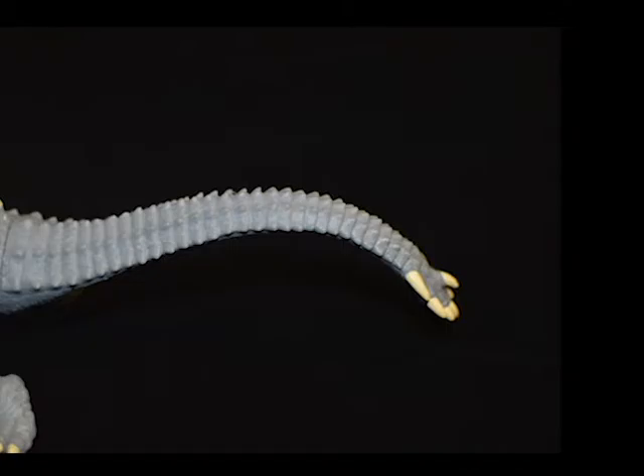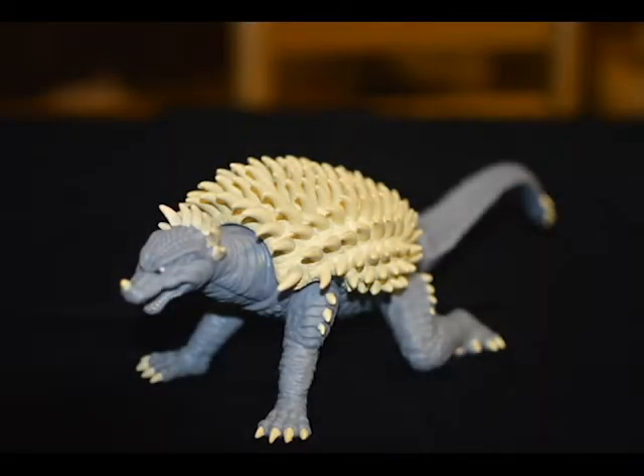This may sound odd, but my favorite part on this figure is his tail. Unfortunately, Final Wars Anguirus is my favorite design for Godzilla's lovable BFF, but this incarnation of him just wasn't done justice through Bandai. I wanna get the SH Monster Arts Anguirus ASAP, because Anguirus-wise they are vastly superior to this.